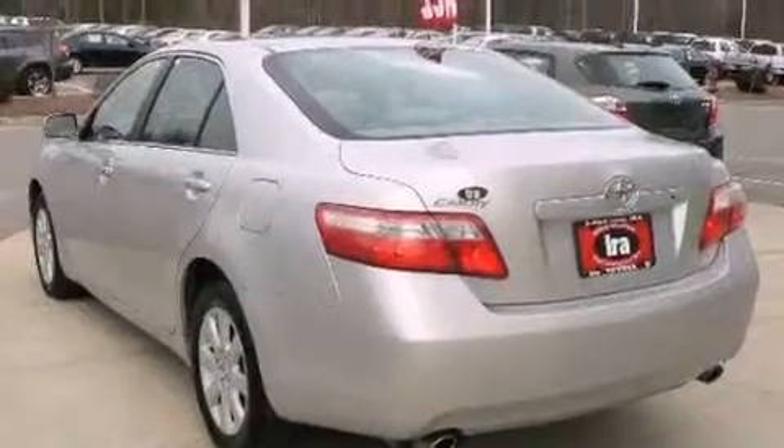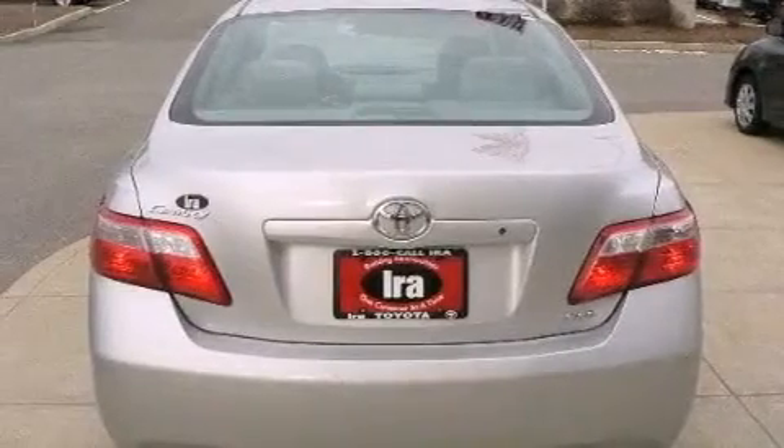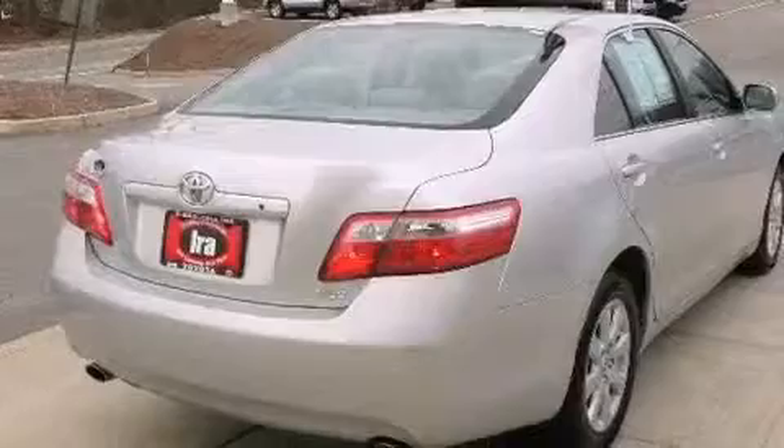The following features are also included: cruise control, a CD player, leather seats, a security system, fog lamps, halogen headlights, and anti-lock braking system.